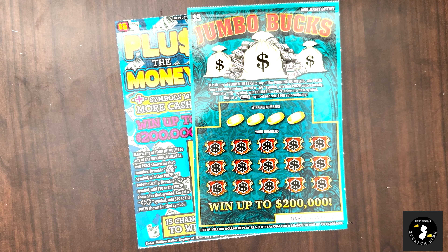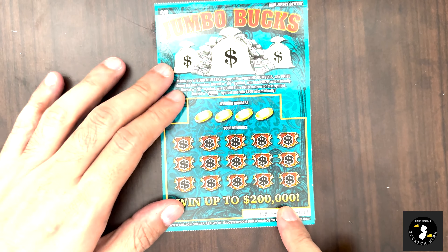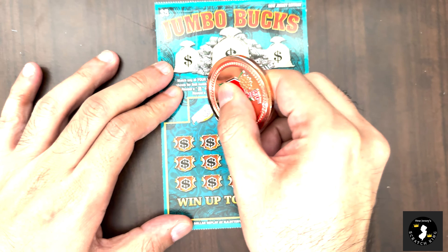Hey hey scratcher fans, welcome back to another video. We got Jumbo Bucks and Plus the Money — ten dollars of tickets. We're going to start out with Jumbo Bucks today. It's a number matching game: sack wins automatically, the bank wins double, and jumbo is a hundred, so we want to find the jumbo.